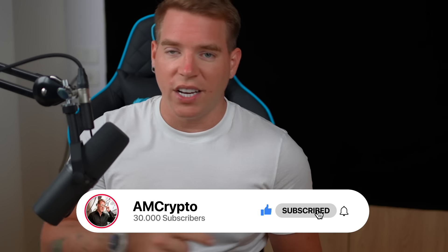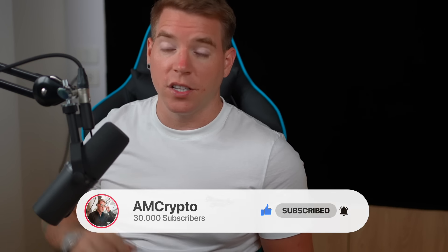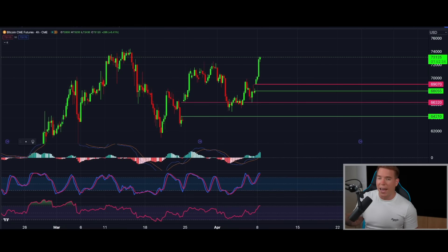We want to talk about whether there is a potential trap somewhere. If you find this interesting, make sure you're subscribed, like this video, and activate the bell so you never miss these important updates. Now let me show you what I believe is going to happen next. I want to show you the CME chart quickly.